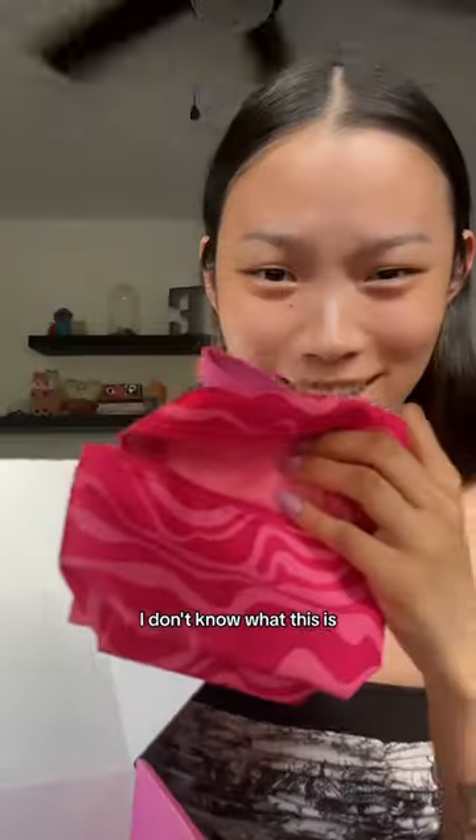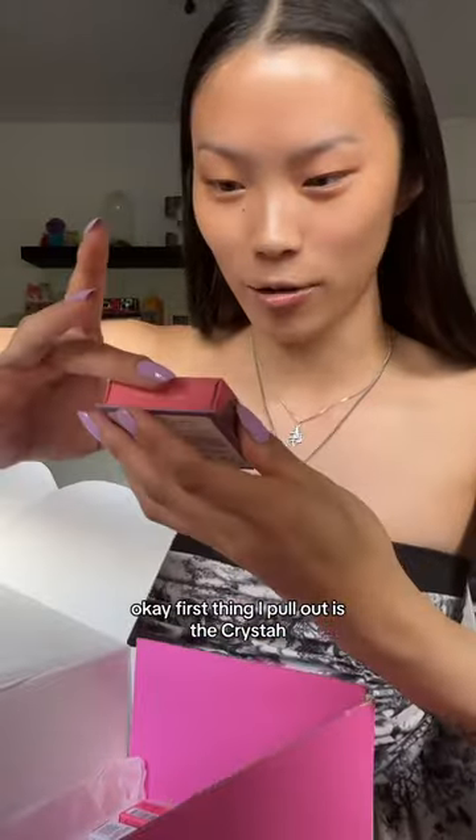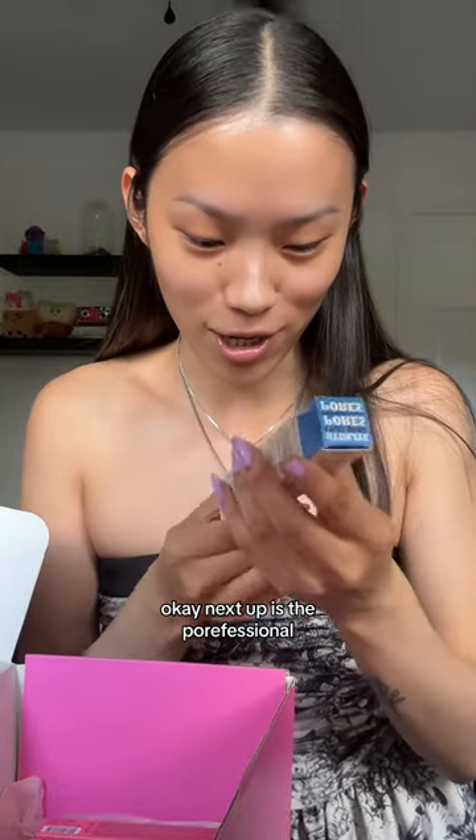Oh, it's so cute. I don't know what this is. Wait, it's a little pouch. That's adorable. Okay, first thing I pull out is the Christian — it's a blush. Cute. Okay, next up is the Porefessional Face Primer.